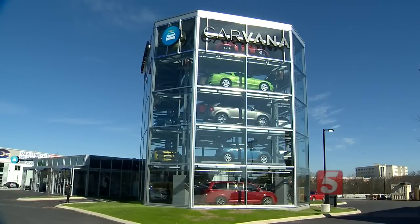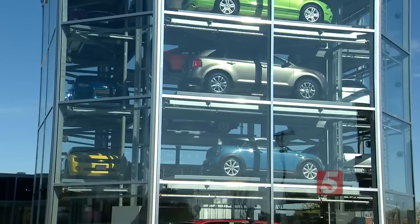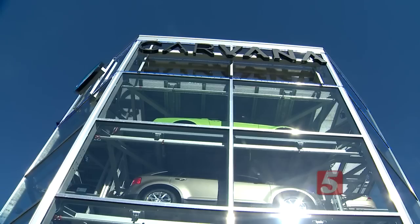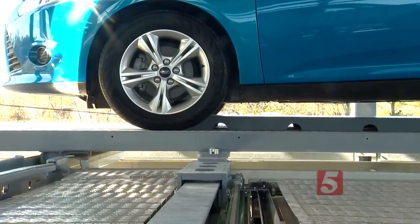You've seen this multi-level car tower from I-65 and probably wondered what it is. Carvana is a completely new way to buy a car — the first complete online auto retailer in the world that allows you to pick up your car from an auto vending machine.